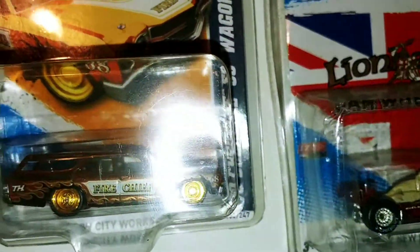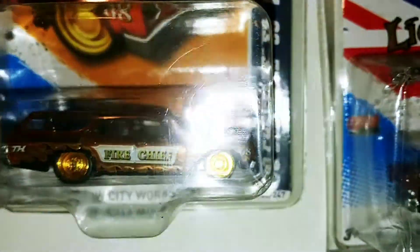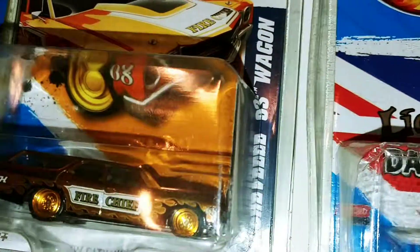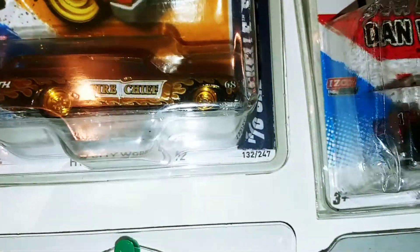Got the Fire Chief, which is the 70s Chevelle Wagon SS — treasure hunt, that's from 2012.